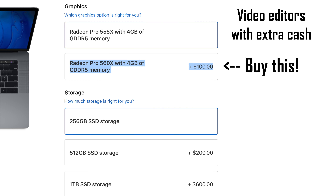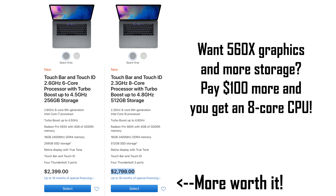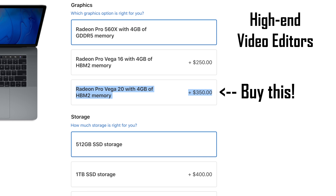Video editors should upgrade to 560X graphics, and if you want more storage too, go back and choose the $2,800 model instead — it gives you an 8-core CPU, 560X graphics, and 512GB of storage. If you really want to go all out and have the fastest machine possible, go for the Vega 20 upgrade, since it makes a huge difference in video editing or graphically intensive tasks.